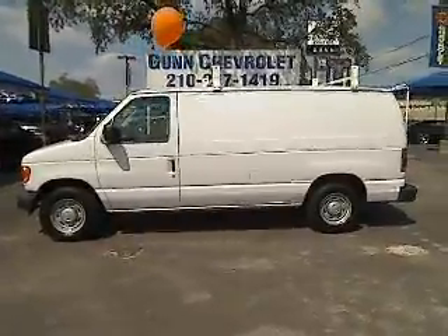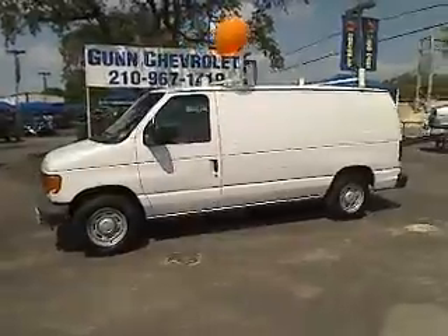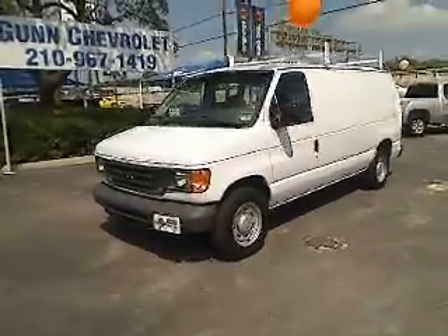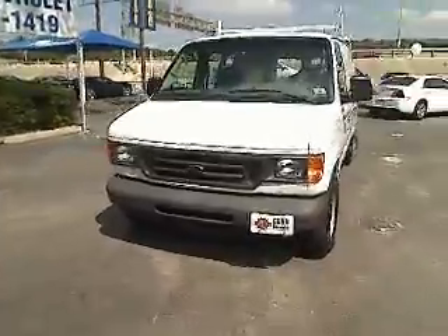The 2005 Ford Econoline Cargo Van. The Ford Econoline is a great work vehicle with three doors and room for any type of tool on the planet. You won't go wrong with the Econoline, and it is priced below $10,000.